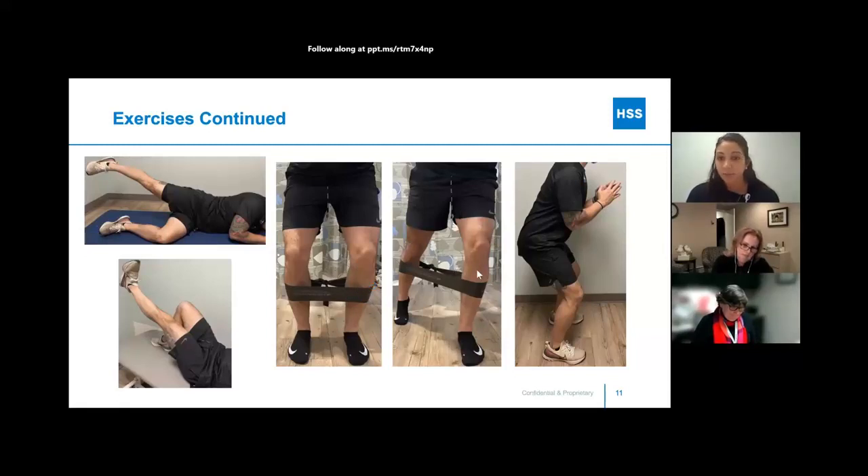On the right, a mini squat is shown — it doesn't have to be super deep. You can do it in front of a countertop if you're nervous about balance. These are all very functional exercises that will help you perform daily activities, building the strength in the muscles needed for those activities.